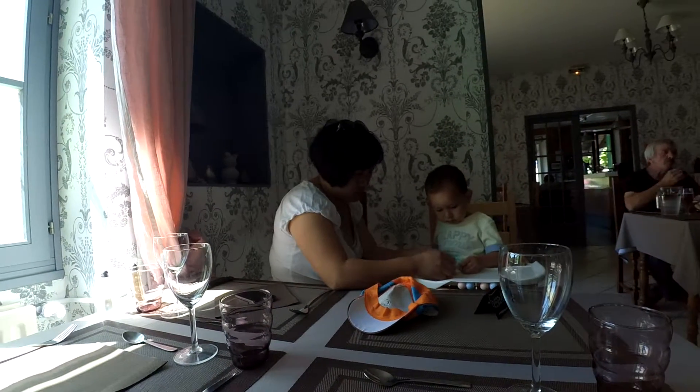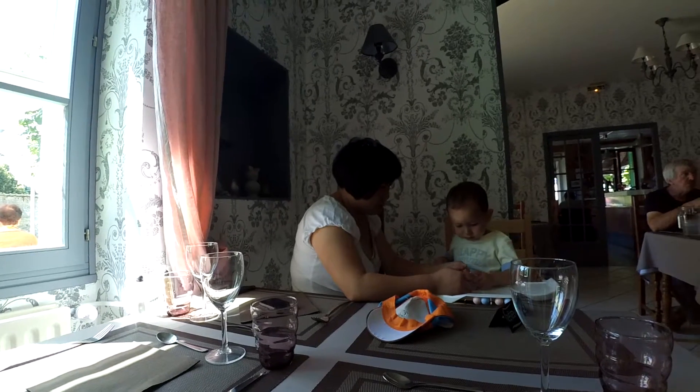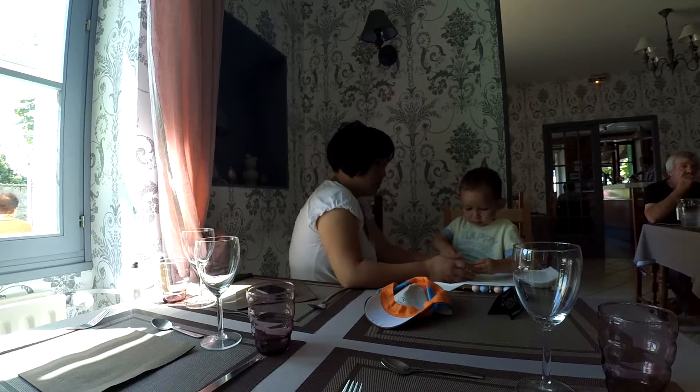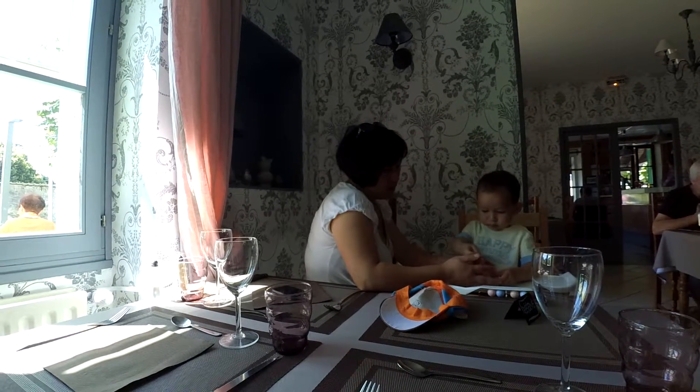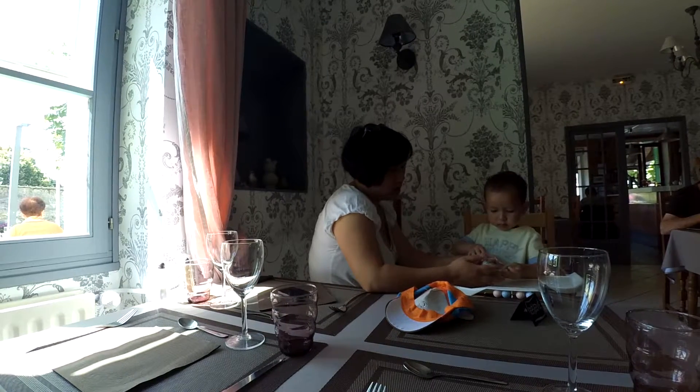In the French restaurant, what we have quite often is the menu of the day. And we say 'le menu du jour.' Pour le menu du jour.